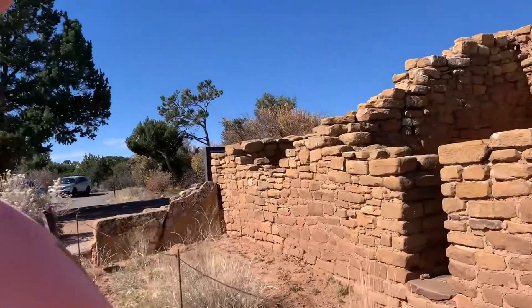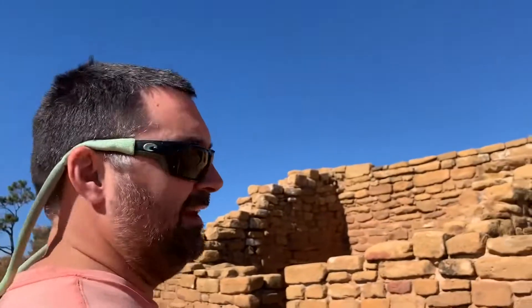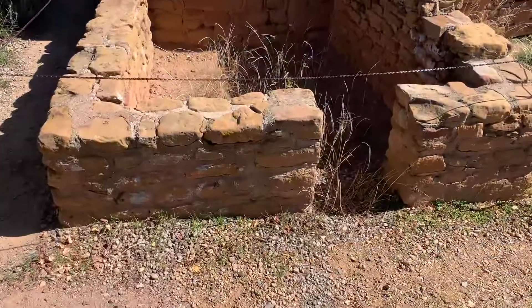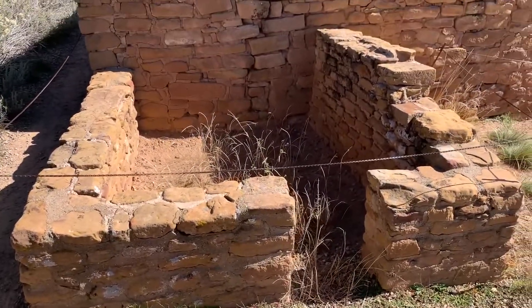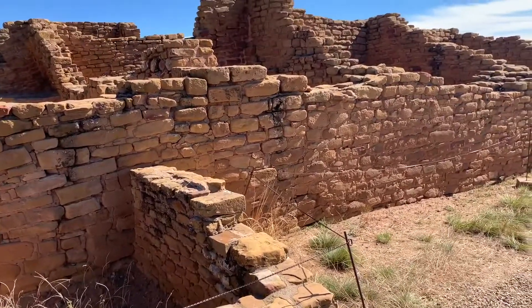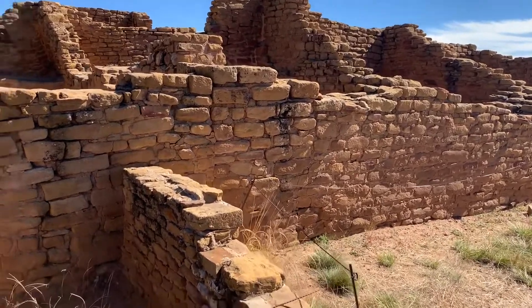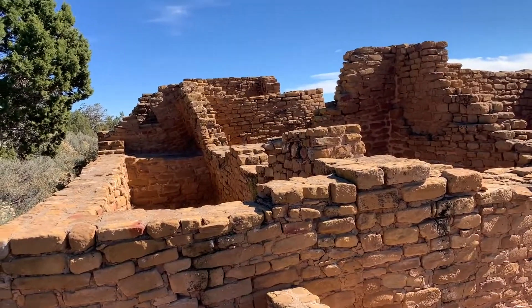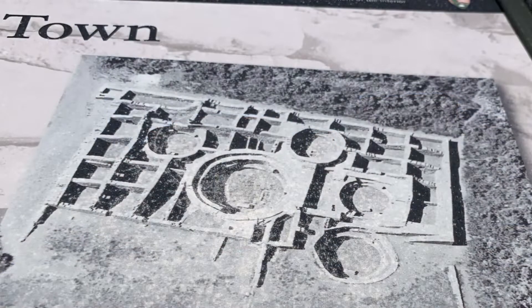I always find myself imagining what it would have been like living here — it would have been warm even in winter with the brick. And what are we looking at? This is even older than the cliff ones. Yeah, this is 800 AD — this is ancestral Pueblo housing, a village. This dates to 800 AD or CE, whichever you prefer.